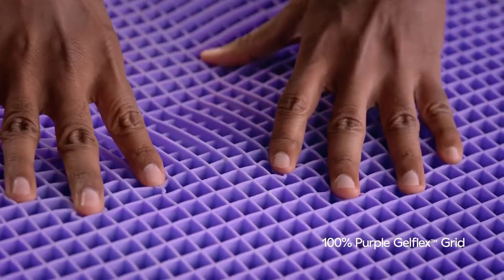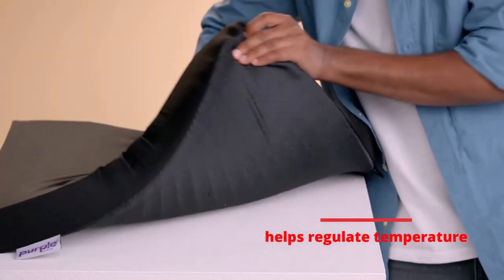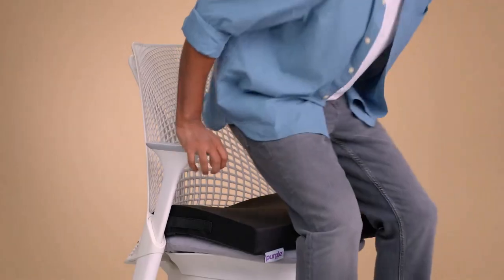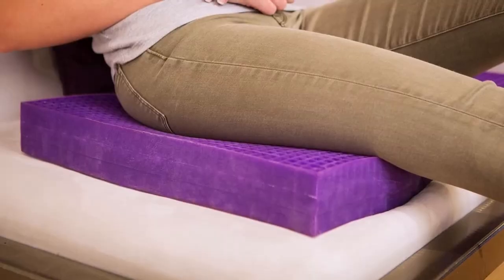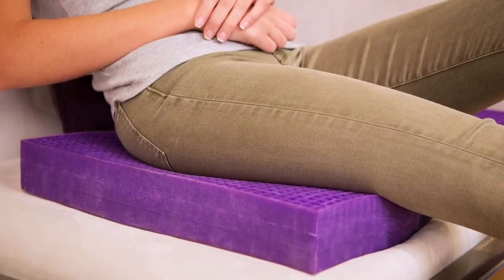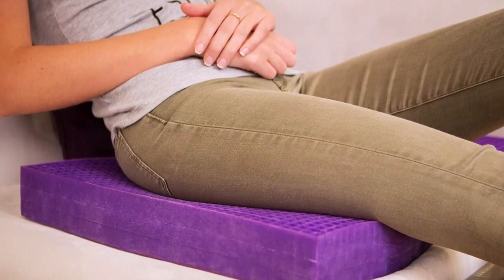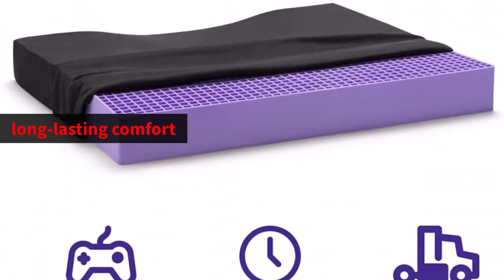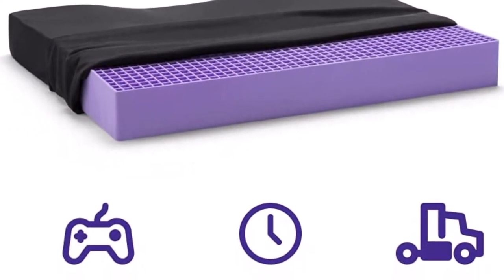This technology helps regulate temperature, providing a comfortable seating experience even after extended periods of use. The Purple Ultimate Seat Cushion is engineered to bounce back and withstand wear and tear from normal use. The cushion's ultra-durable material is designed to maintain its shape and provide long-lasting comfort.